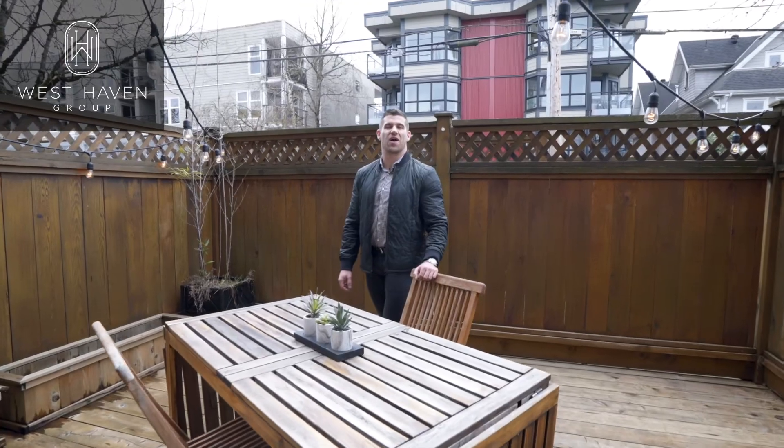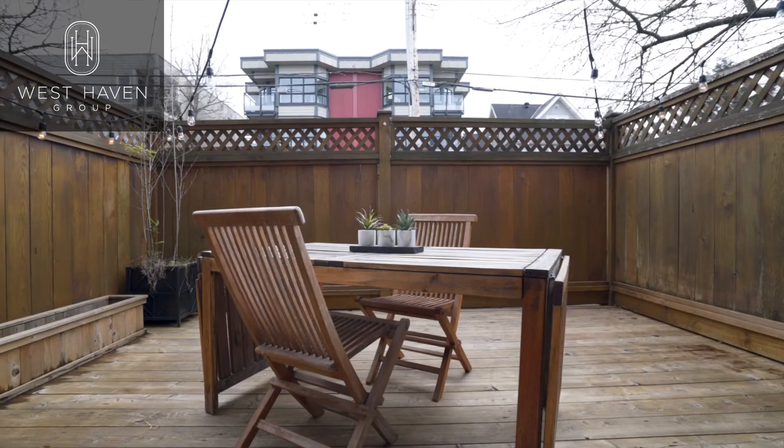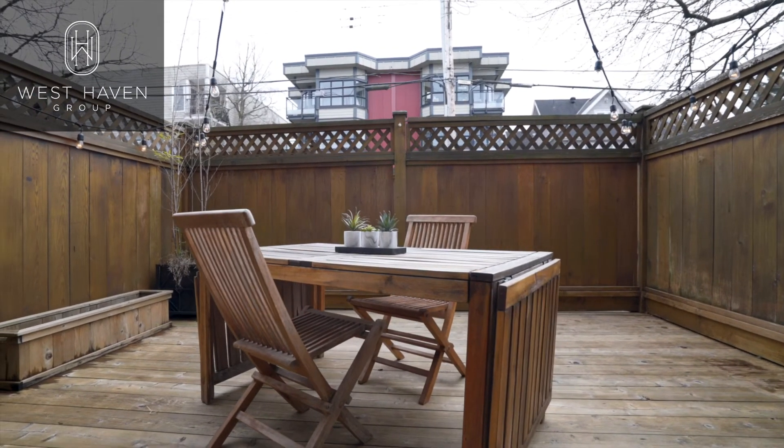One of my favorite features of this condo is the south-facing 200-square-foot patio, perfect for hosting in the summertime.